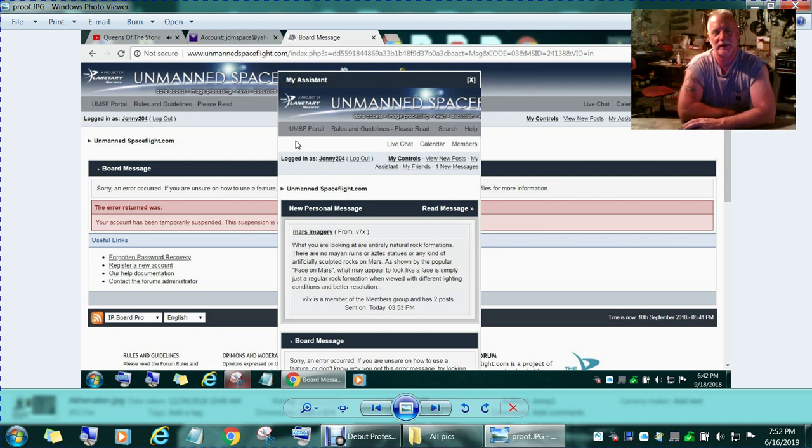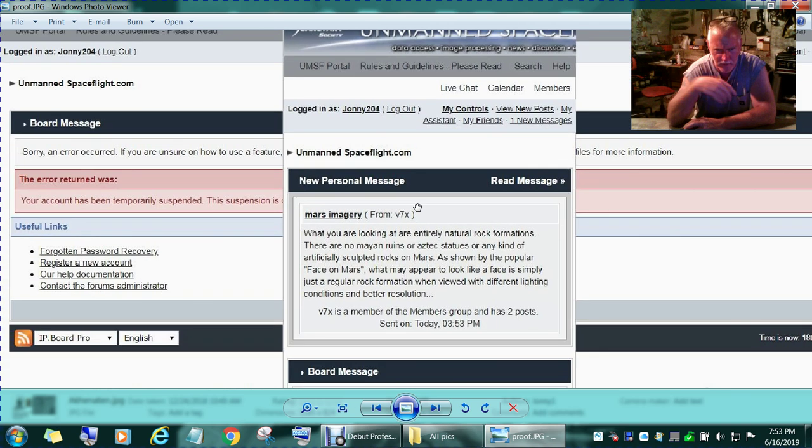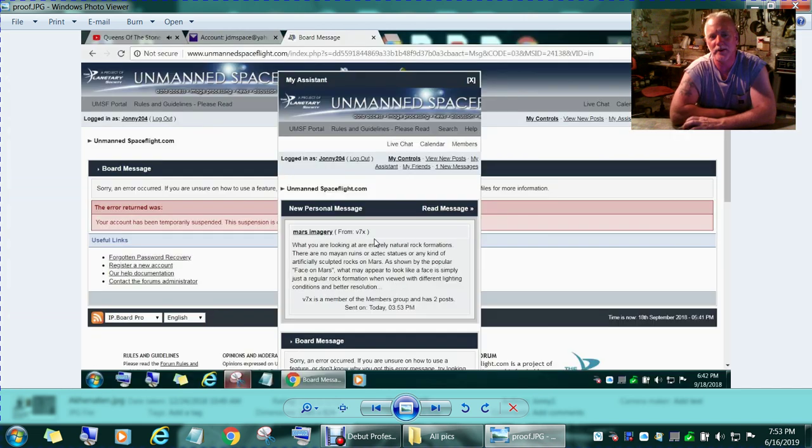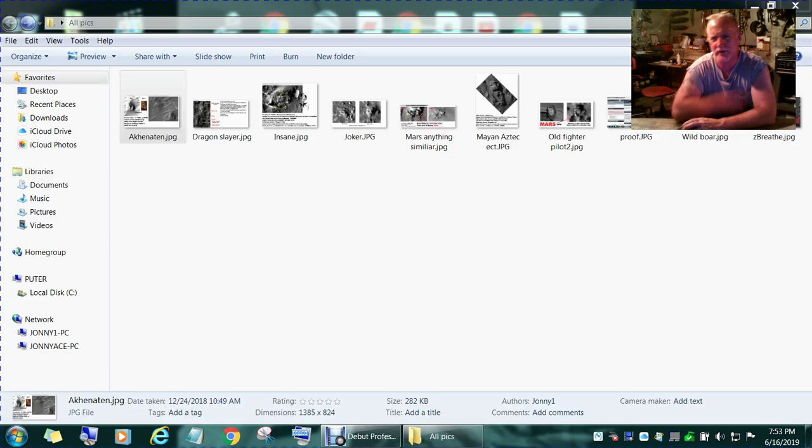They trashed me every time I posted something. They cut me down, cut me out. When I found out who it was and pointed it out — told them I knew why they were doing it — as you can see, they deleted my account. 'Your account has been temporarily suspended.' No, no — it wasn't temporary at all. They deleted my account. Get out of town, go home. Maybe that was on purpose to get me stirred up so they want me to push this stuff further.